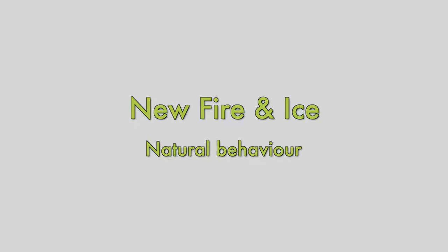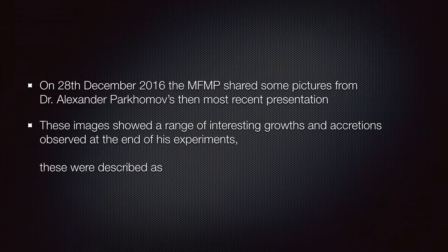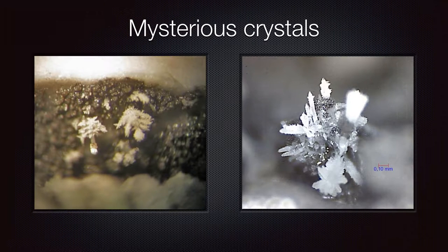Hi, my name's Bob Grunier and I'm a volunteer for the Martin Fleischmann Memorial Project. On the 28th of December 2016, the MFMP shared some pictures from Dr. Alexander Parkamov's then most recent presentation. These images showed a range of interesting growths and accretions observed at the end of his experiments. These were described as mysterious crystals.